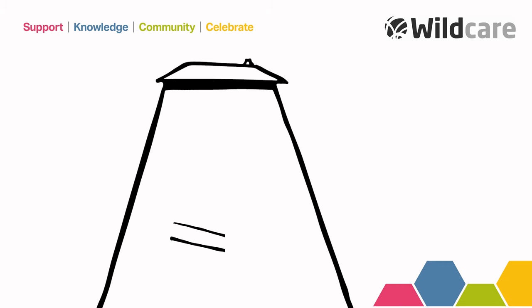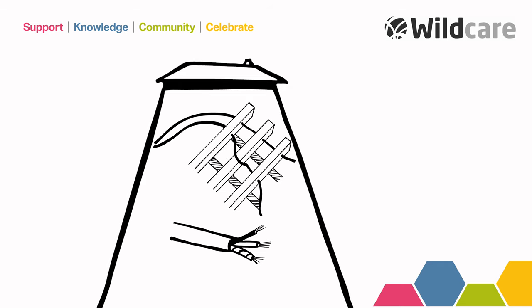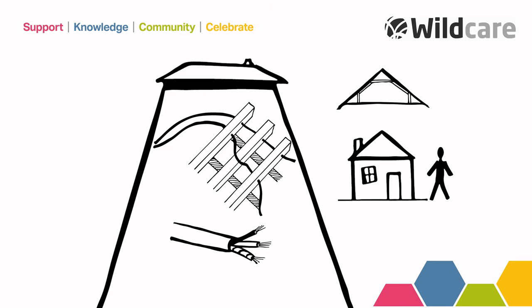Once inside a building, remember that wires and cables can be a hazard. Electric wiring can be draped over joists in the roof void. Avoid these and report them to the building occupier if you deem them to be unsafe.